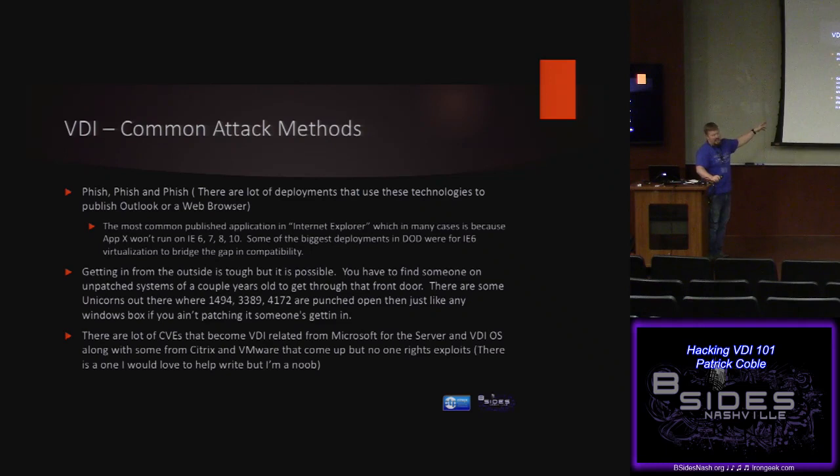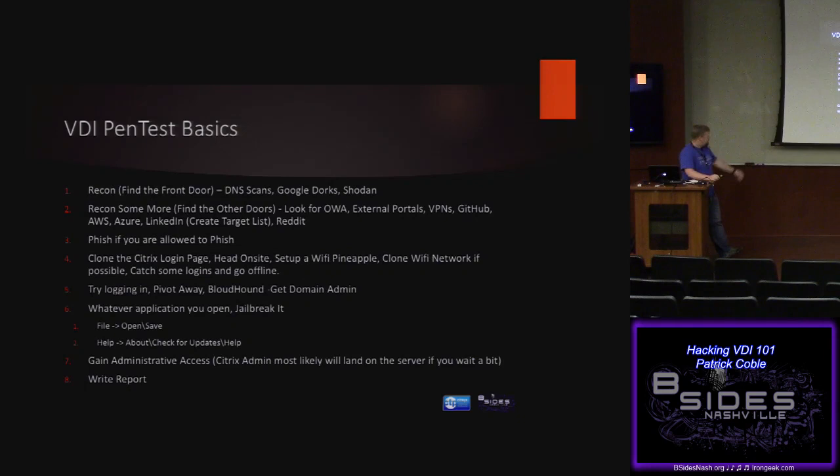There are lots of ports to scan publicly. If you're a big Shodan user, there's lots of cool stuff if you start looking for some of these TCP ports in the outside world. A lot of these things are not proxied like they should be. This is exactly how I do a penetration test — all those things, and then write a report. It's pretty much a 100% success rate for domain admin.